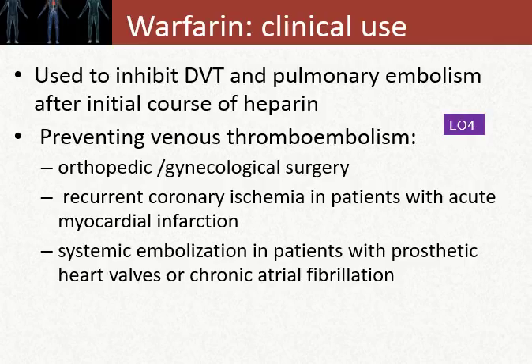We'll use warfarin for several disease states: to inhibit deep vein thromboses, to treat pulmonary embolisms after initial heparin, to prevent venous thromboembolisms in orthopedic or gynecologic surgeries, in recurrent coronary ischemia post-MI, in patients with atrial fibrillation with underlying structural heart disease, and in patients with prosthetic heart valves.